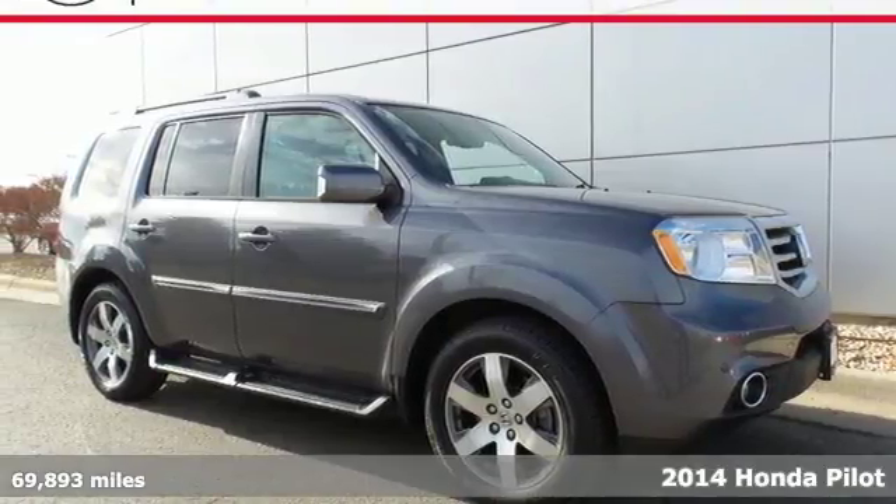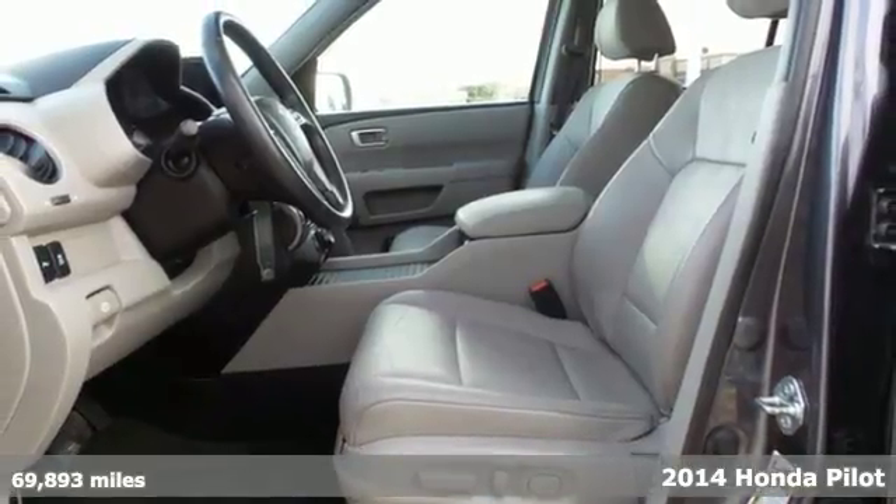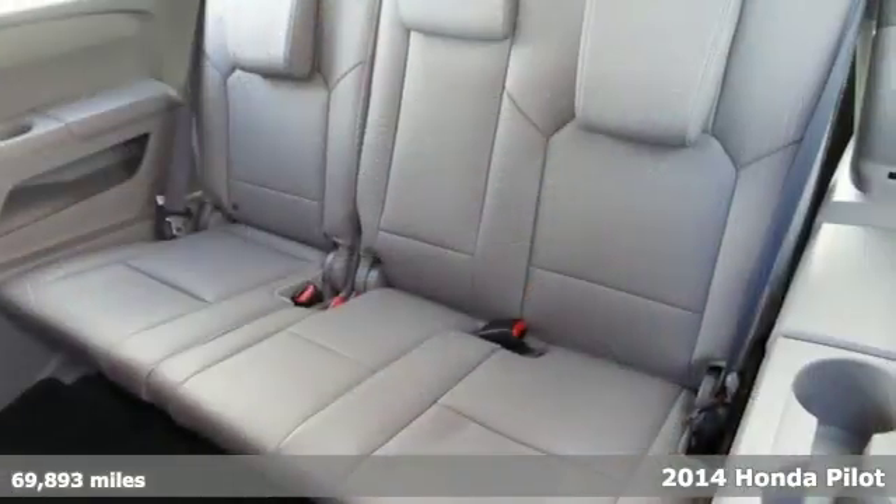Here's a 2014 Honda Pilot Touring. Strong, versatile and fun, this SUV looks like it was designed just for you.